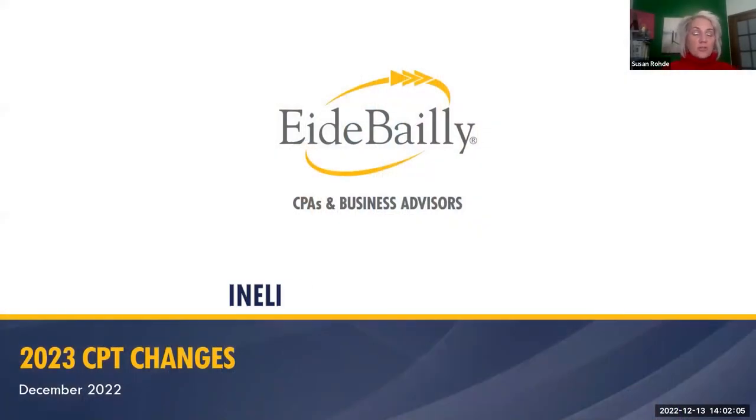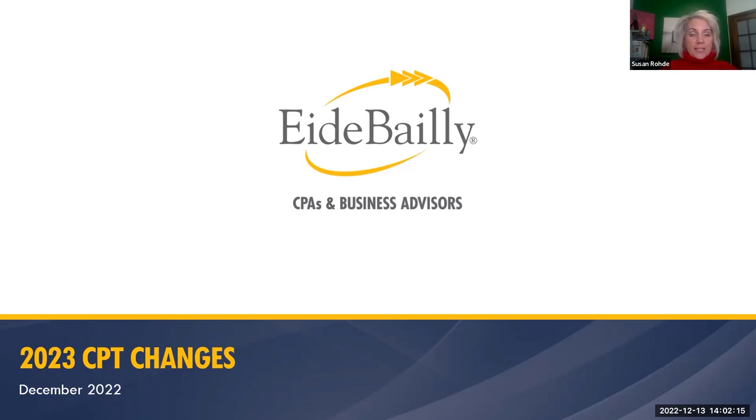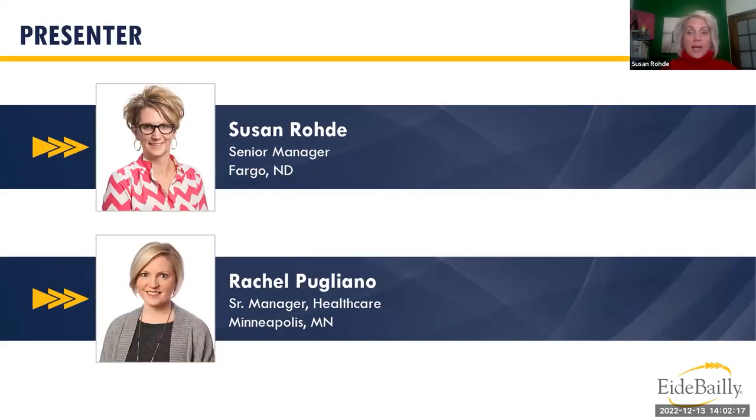Thank you so much for joining us on this blustery day. We're going to talk about the 2023 CPT changes. My name is Susan Rody and I'm a senior manager in the healthcare division at ID Bailey. As of last October, I have been here 21 years. My focus is on physician coding, especially documentation.